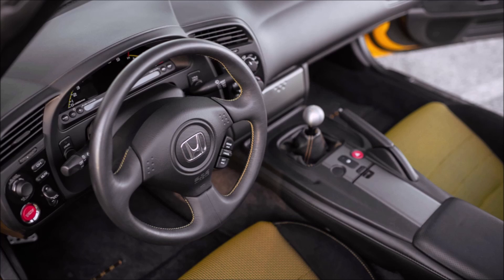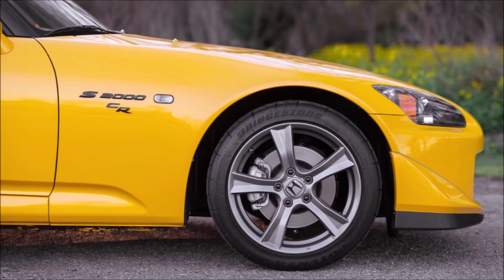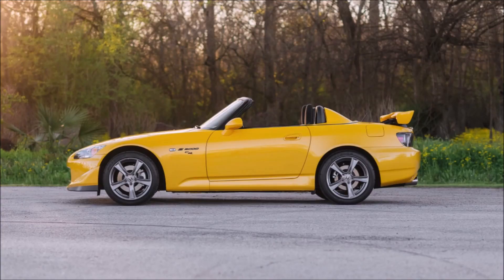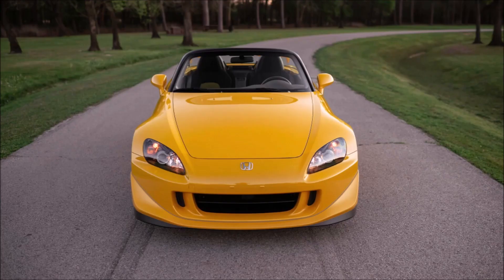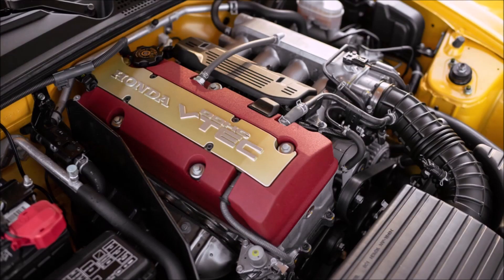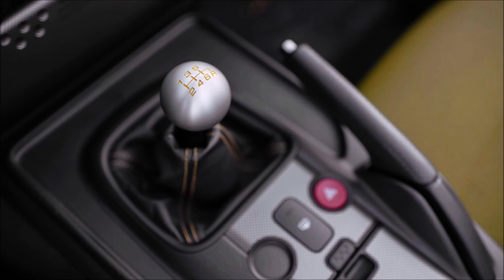These cars had 17-inch wheels with 215/45s in the front and 255/40s in the back. The original OEM tires were Bridgestone RE070s, and the wheels had a distinctive dark gray finish. They all had an interior with yellowish inserts and stitching — whether you got an Apex Blue, Rio Yellow, black, or white car, you had that same interior, which is another way to identify the S2000 CR. The four-cylinder 2.2-liter engine remained unchanged at 237 horsepower and 162 foot-pounds of torque, with a six-speed manual only and a Torsen limited-slip differential.